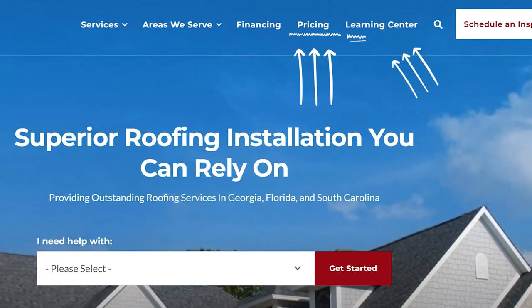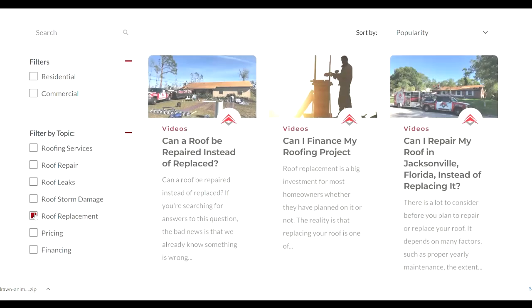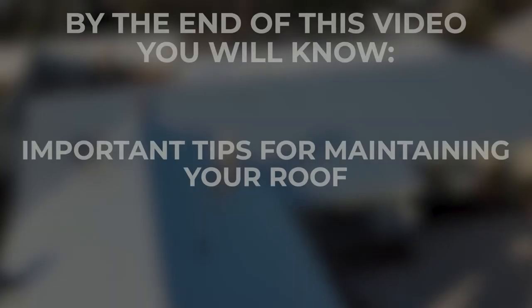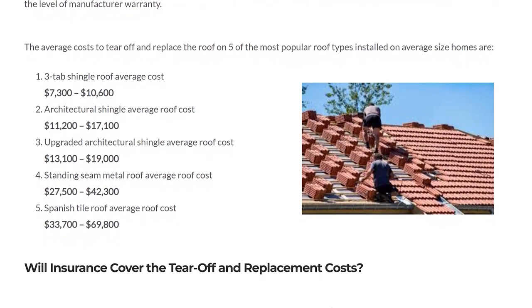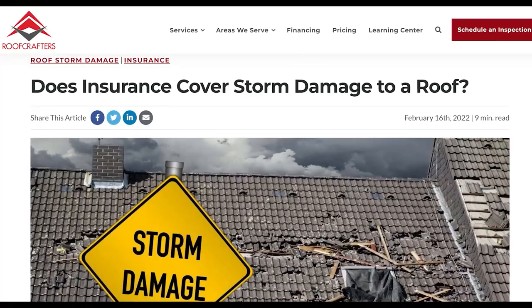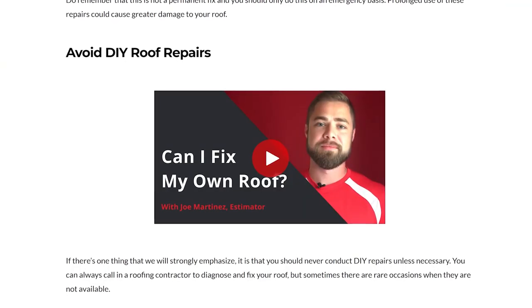This is where you'll find our pricing page and our Learning Center. Here you'll find the content to help you with your roofing needs so that you can find out what roofing system is the best fit for you. You can learn about maintenance tips to prolong the life of your roof and you'll even be provided a breakdown of costs that you can anticipate for your brand new roof. All of your questions can be answered at one place for your convenience, no matter where you are in your roofing journey.